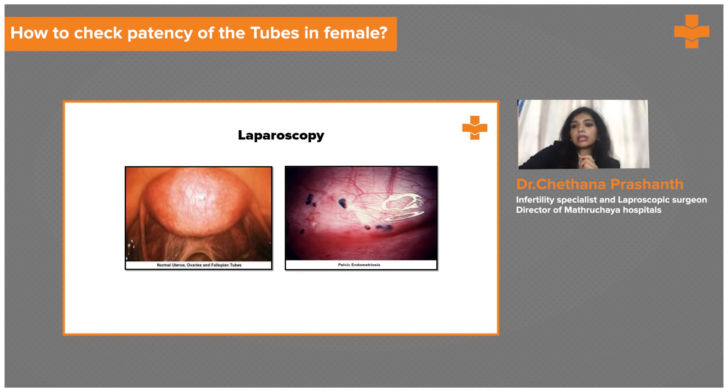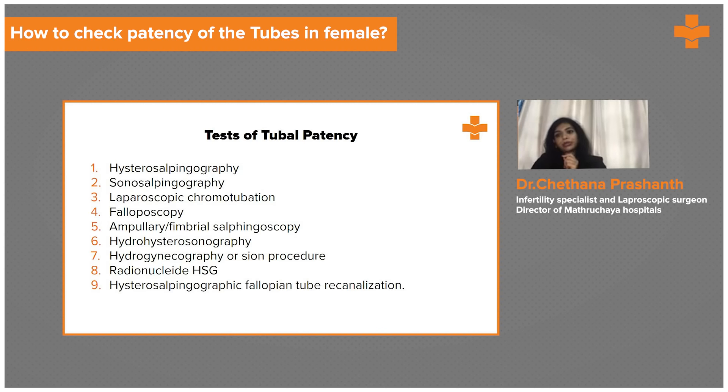Coming to other diagnostic tests: sonosalpingography involves injecting saline through the uterus and using ultrasound to see what is happening inside, giving a clear picture of the uterine cavity.